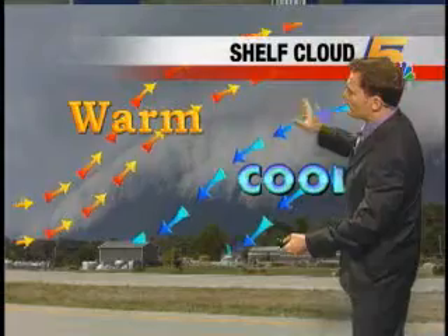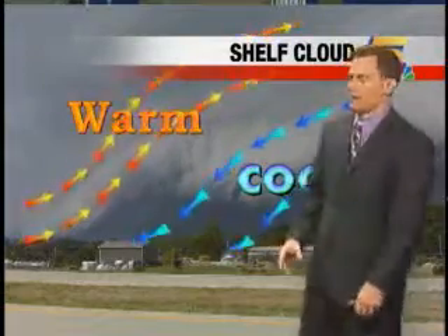It looks very ominous. It almost looks like it's rotating, like it would be a tornado. But again, we don't have any confirmed reports of a tornado in the area yesterday.